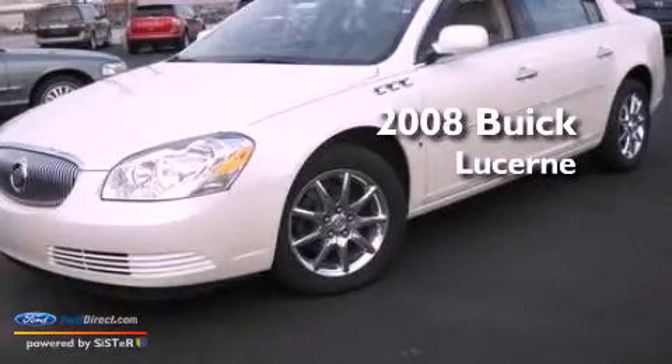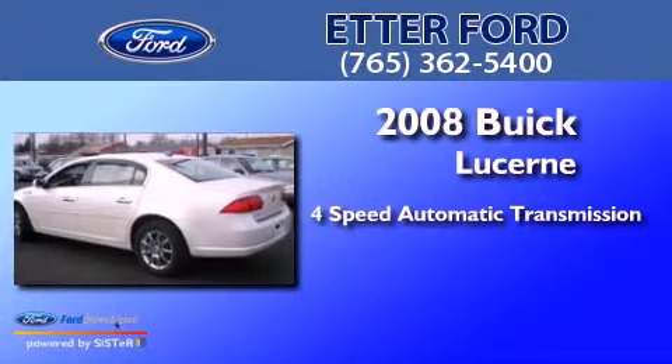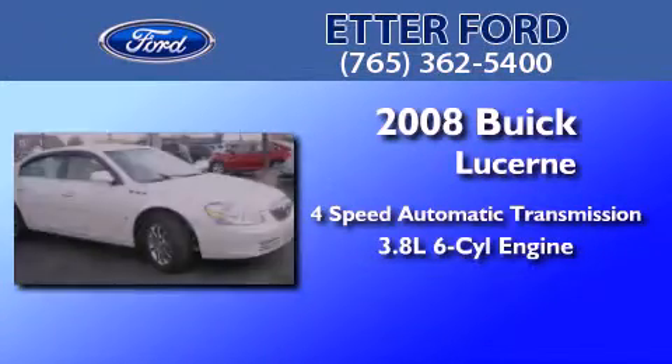This is a 2008 Buick Lucerne. This four-door sedan has a four-speed automatic transmission and a 3.8-liter V6.